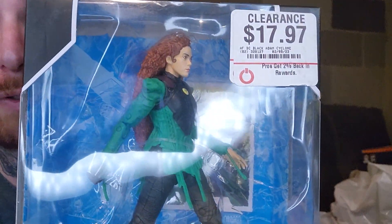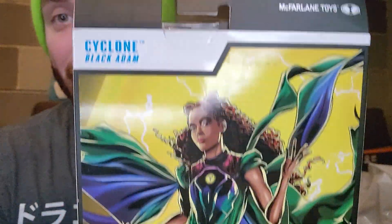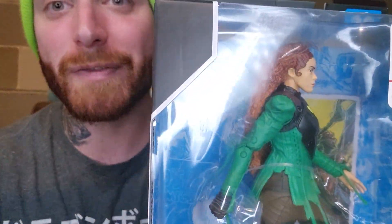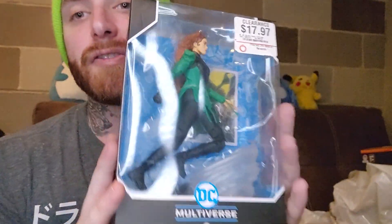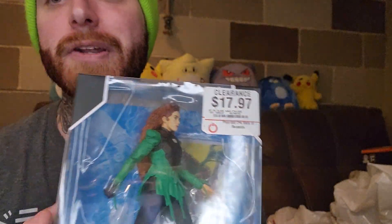We also got Cyclone Black Adam, which is a pretty cool figure. Originally $17.97 — another 60% off — so that one was $6.83. Dang GameStop, they're really trying to give stuff away right now. If you just got this one on that deal and you were a Pro member and used your $5 coupon, you would have only paid $1.83 for this figure and gotten something like the Shang-Chi for free. I hate GameStop and at the same time I love GameStop — they really offer good deals.